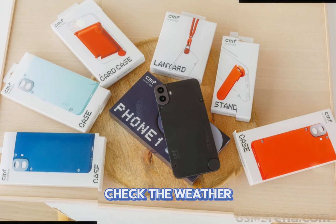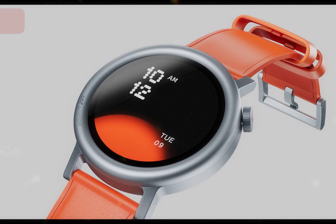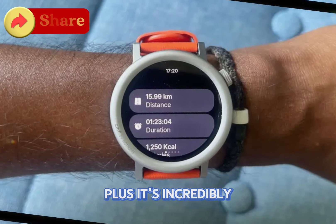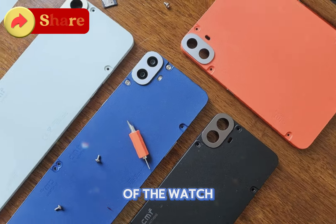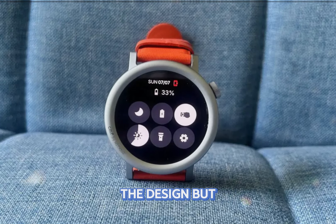But where the CMF Watch Pro 2 truly shines is in customization. The unique bezel design not only adds a stylish edge but also protects the screen. Plus, it's incredibly easy to swap out for a fresh look, just like Xiaomi's approach. The minimalist aesthetic of the watch is undeniably appealing, and it's clear that a lot of thought went into the design.